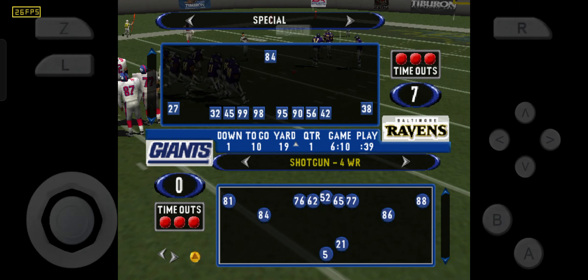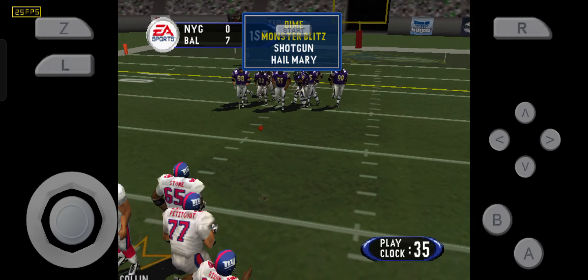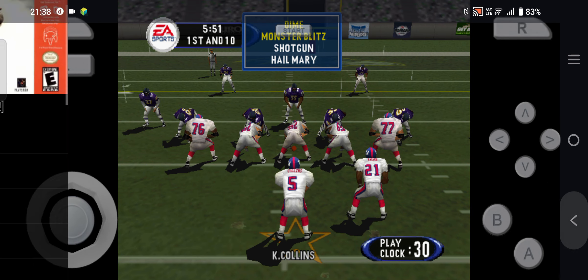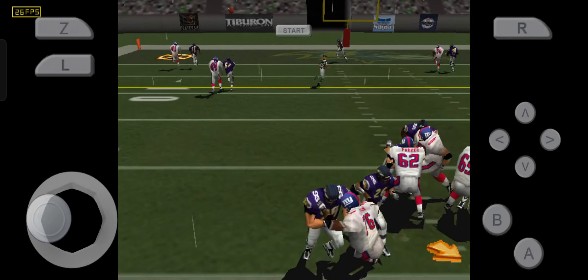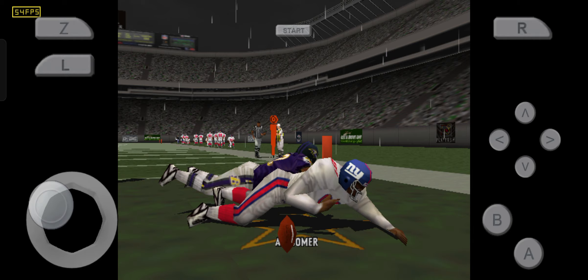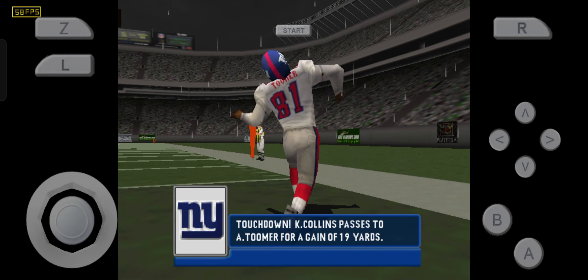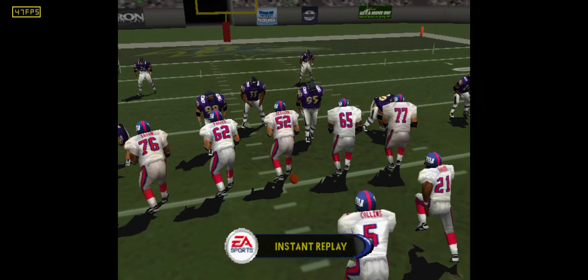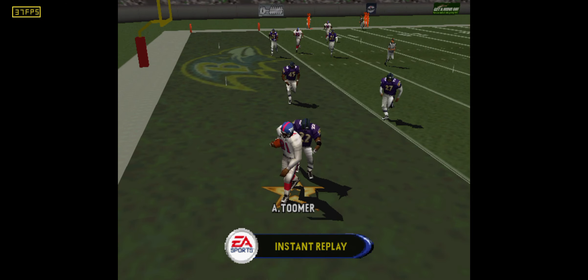First and 10. Back to throw, pass is left. Touchdown. Let's take a look at the replay — he just reared back and fired that one in there.